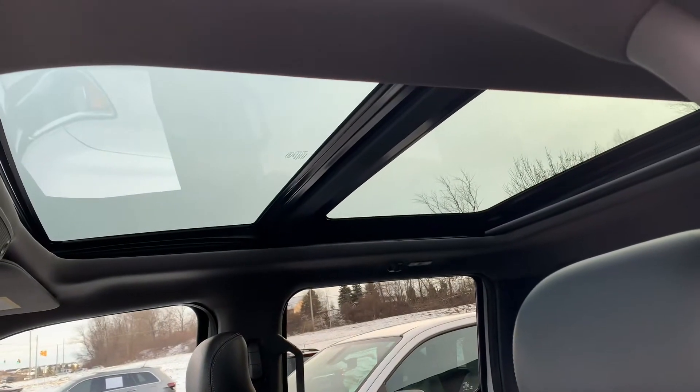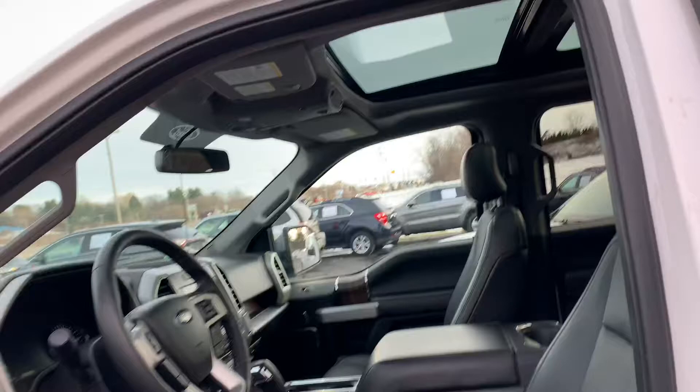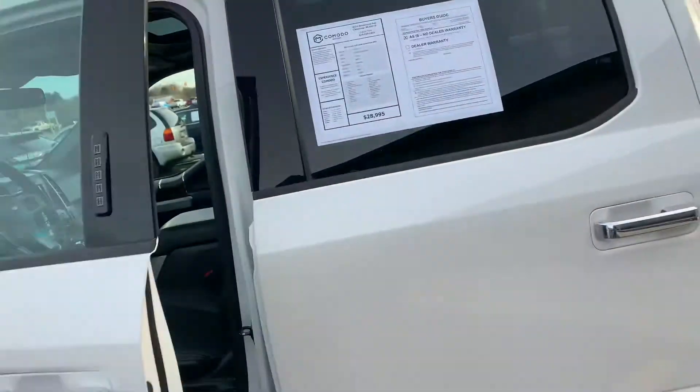Full panoramic vista roof. That's a $1,500 option — super hard to find.